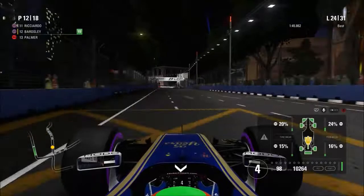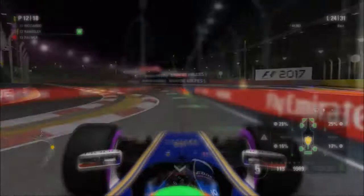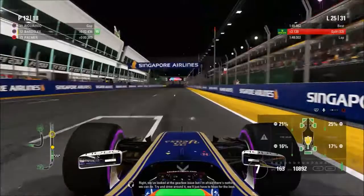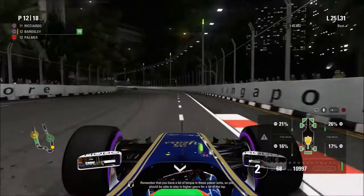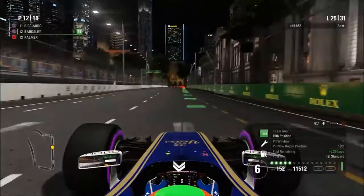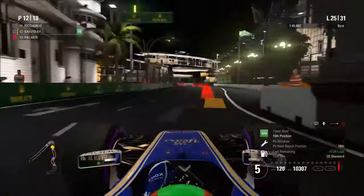We've looked at the gearbox issue but there's nothing we can do — just have to drive around it and hope for the best. The engineer reminds us that we have a lot of torque in these power units so we should be able to stay in higher gears for a lot of the lap. Interestingly, on lap 25 the third gear has come back! It seems like the engineers have somehow managed to get a quick fix — control-alt-delete on the gearbox or something. We're back to full racing speed now.